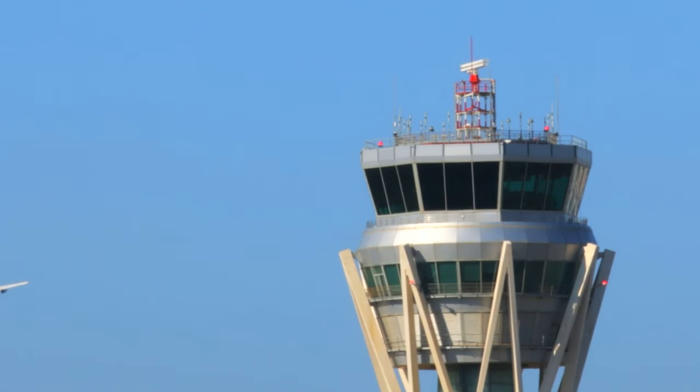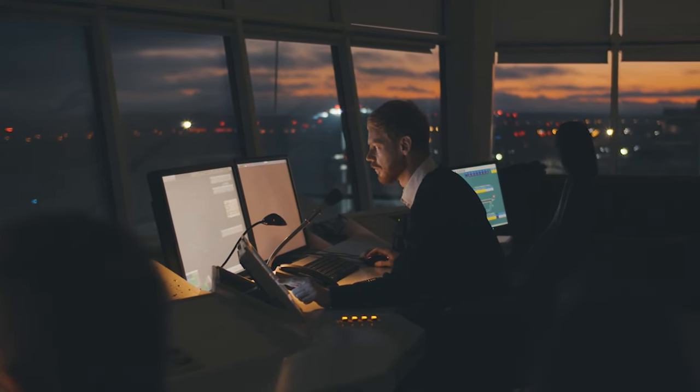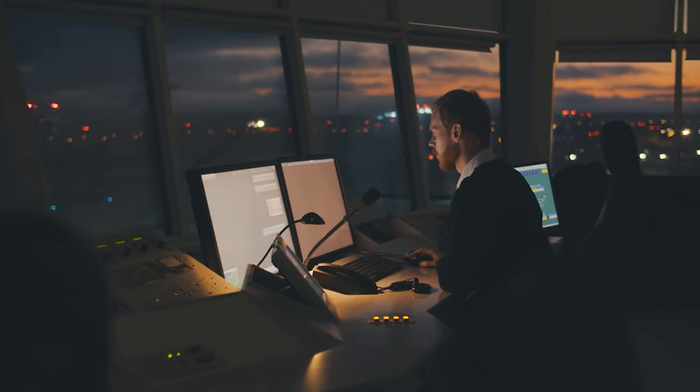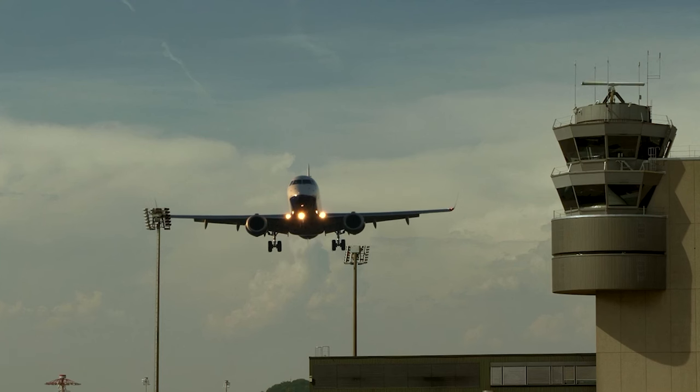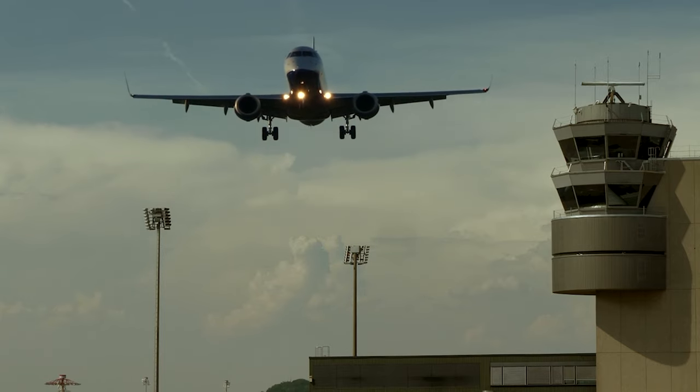Perched in iconic airport control towers, tower control takes over once aircraft are ready for takeoff. These controllers handle all airspace operations within the immediate vicinity of the airport, orchestrating takeoffs, landings, and all movements near the airport. Their watchful eyes ensure every plane's journey begins and ends smoothly and safely.